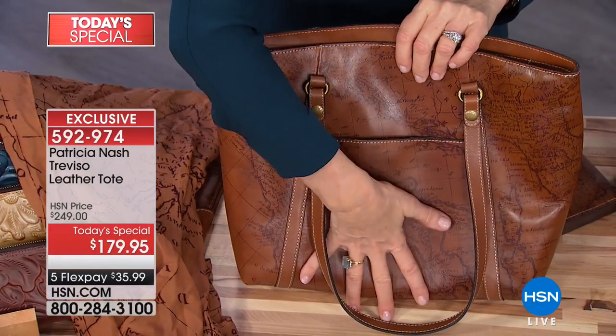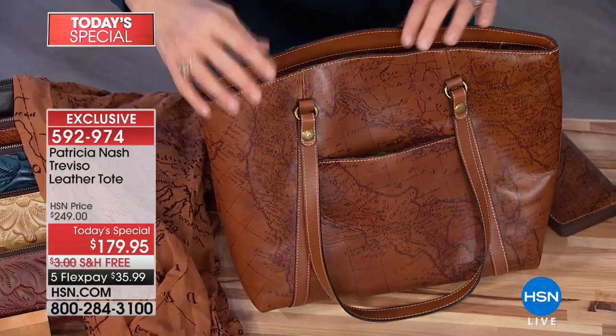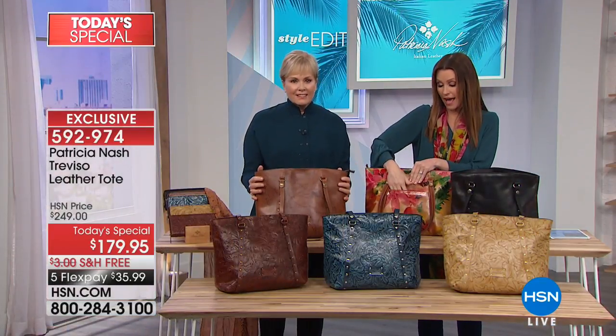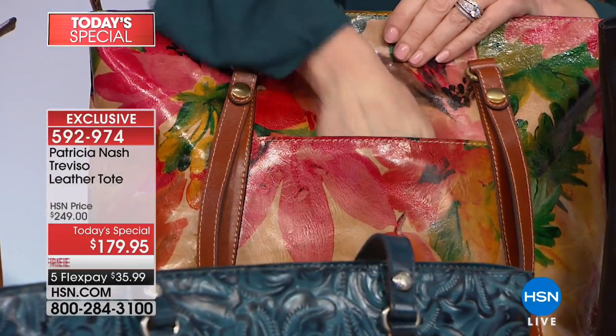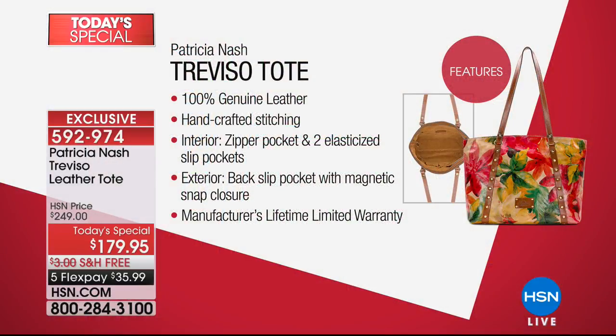Look how deep this back pocket is — it's got a heavy magnetic snap on it, so if you're traveling you can put your passport way down in there and it will be safe. That's where my phone always goes, because you always want access to it. Nothing in there is ever going to fall out, and look how deep that is — if you've got a really big phone or even a reader, you could fit that in there easily. The features on this tote are absolutely incredible — exclusive 100% genuine leather, handcrafted stitching, interior zipper pocket, two elasticized pockets, and that exterior back zip pocket with magnetic snap closure.